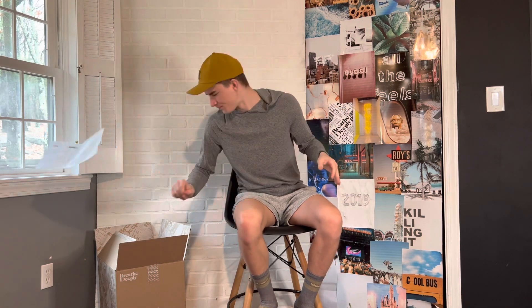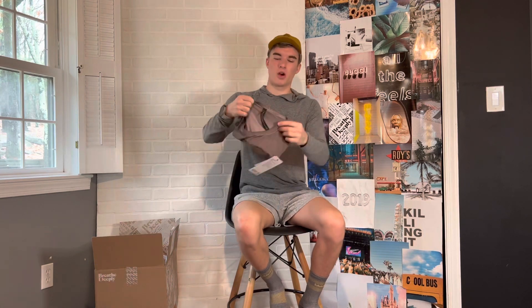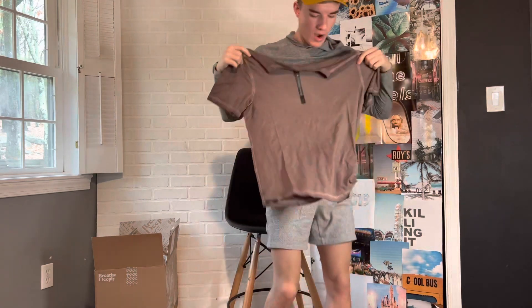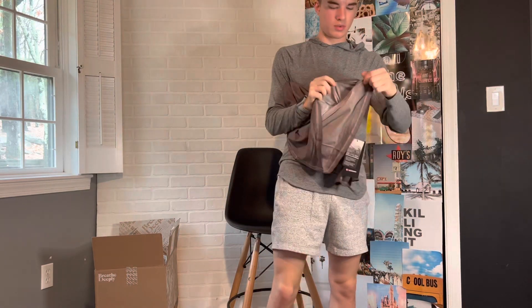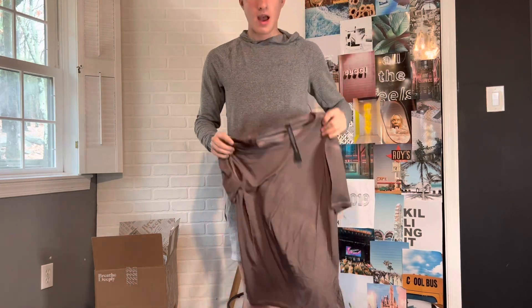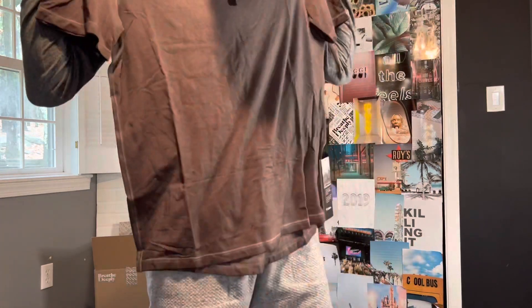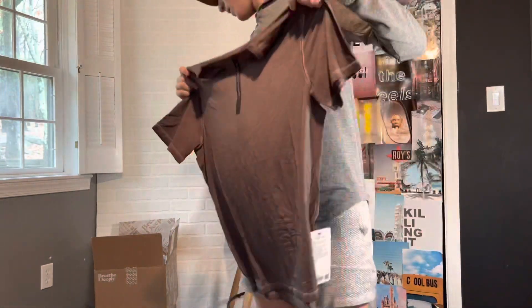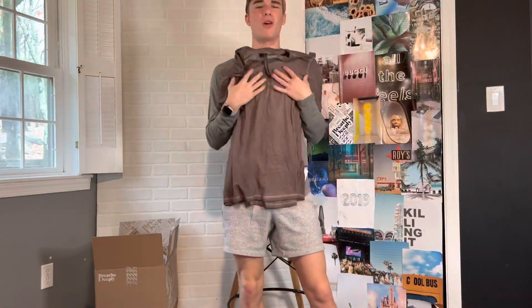The first item we have is a Five-Year Basic Tee in the Sun Wash color. I think this is going to be a very cool shirt — I got this in a size large. This fabric is so soft. You can wear this pretty much anywhere, to and from work, whenever you want. It's just an all-around great t-shirt.